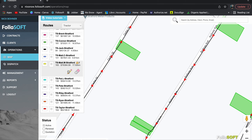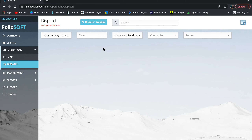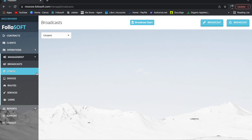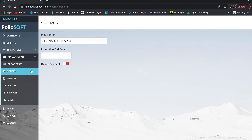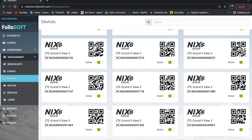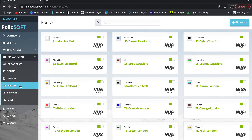'Dispatch' — worthless feature, disregard it. 'Broadcast' — another worthless feature, maybe in the future it'll do something but right now ignore it. 'Devices' shows all your tablets — another worthless feature as of yet. These features are clearly being built out for future use, but for now disregard them.